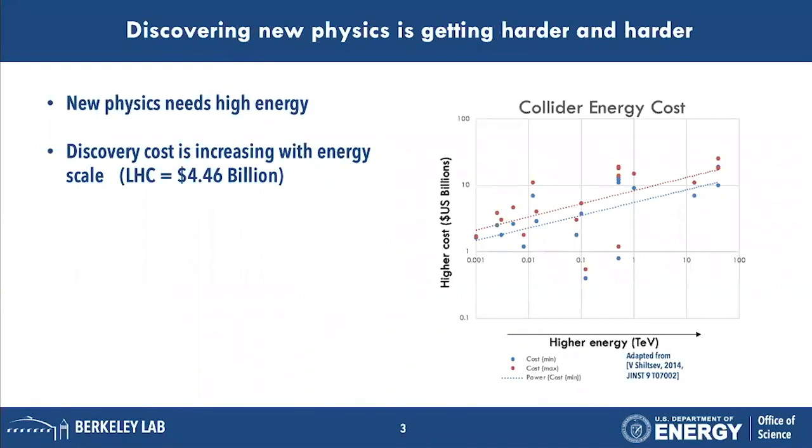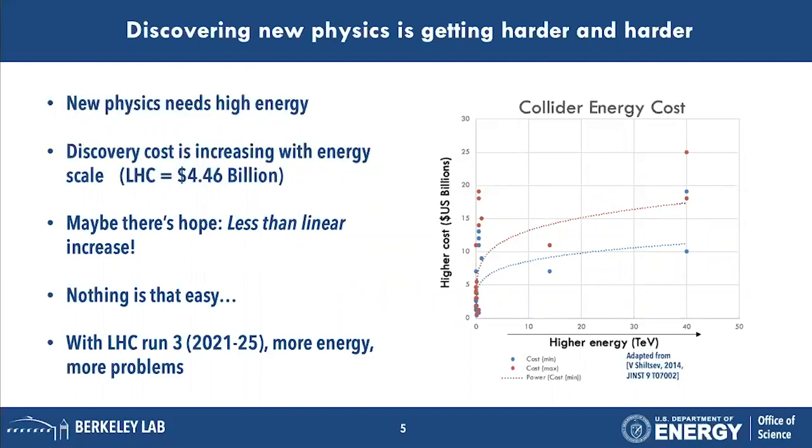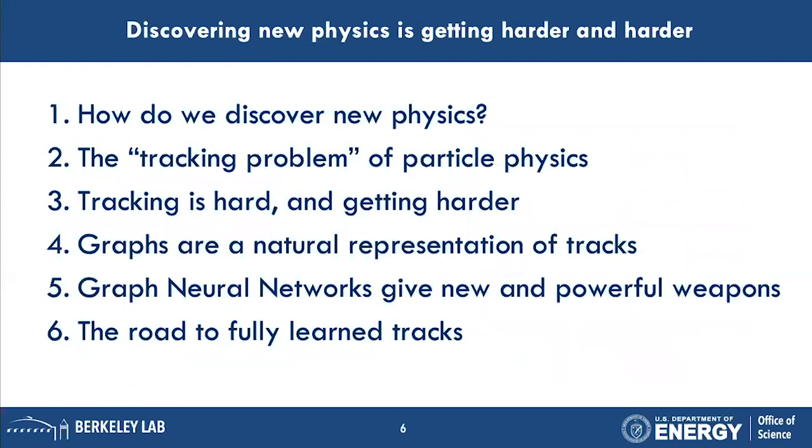For example, the LHC cost four and a half billion dollars. Here I've adapted a graph of projected discovery machines — colliders and detectors — in terms of their cost, which as you can see increases as you go to higher energy. This is on a log scale. It's less than linear, which is nice, but with LHC run three in 2021 there will be higher energy, and that brings more problems.